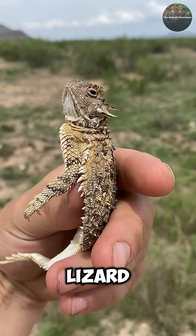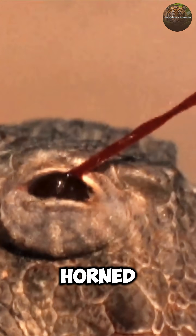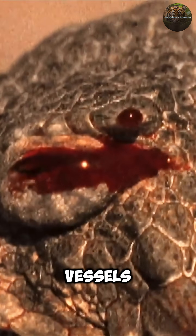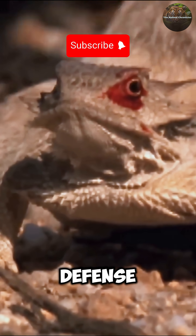This adorable, spiky lizard just shot blood out of its eyeball like a horror movie villain. When threatened, horned lizards literally rupture blood vessels in their eyes and spray blood up to five feet. It's the most metal defense in nature.